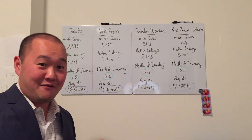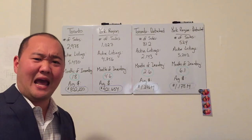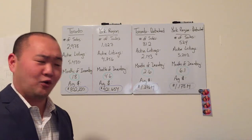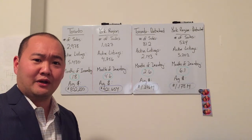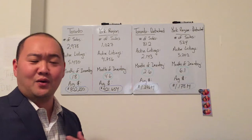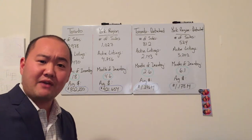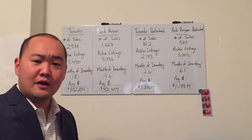The first thing I wanted to cover on my very first show is a market watch, a market update. What's really been happening in Toronto and York Region for the month of November? I have the numbers — I'm a numbers guy, so I'm always going through charts and statistics, paying attention to what's been happening in and around Toronto and the GTA.